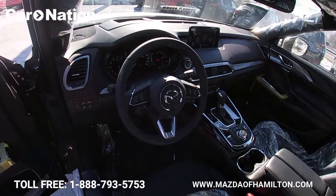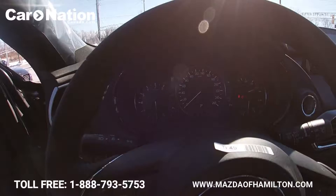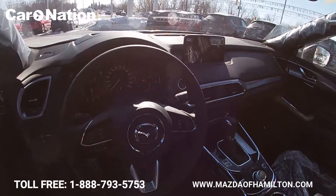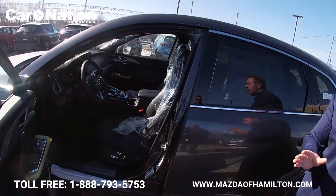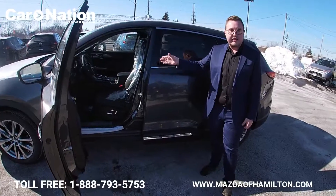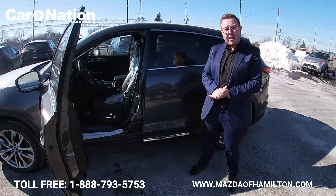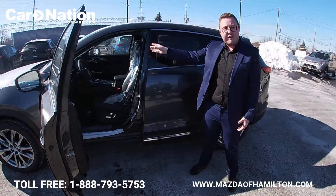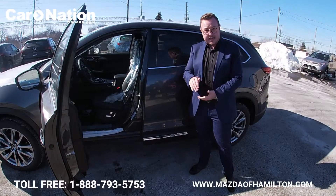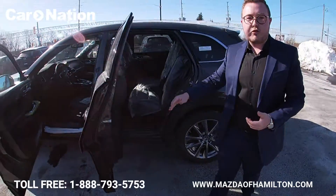New for 2019, the CX-9 features a fully electronic gauge cluster — a first for the CX-9 — as well as a full-color heads-up display. Also new for 2019: ventilated seats, heated seats, a heated steering wheel, Apple CarPlay, Android Auto, and traffic and weather updates on the infotainment system, which is a Mazda first for 2019.